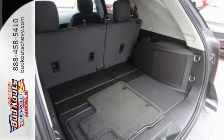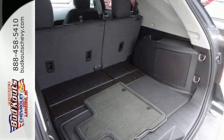The multi-flex sliding rear seat, remote keyless entry, and cruise control are handy.